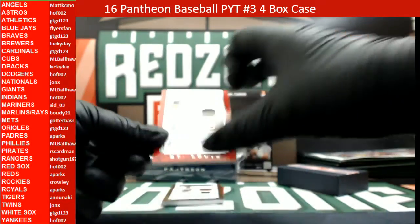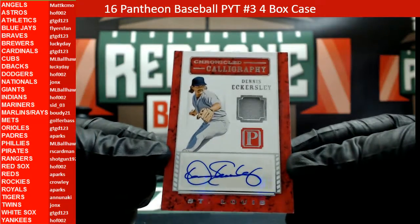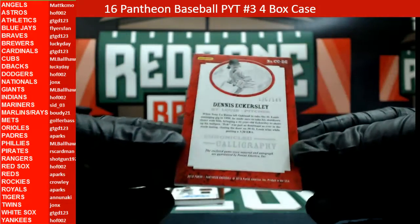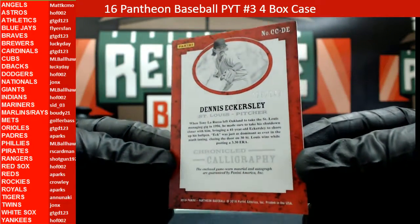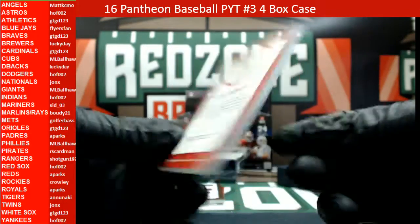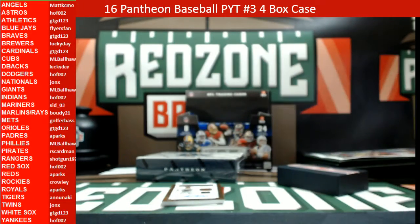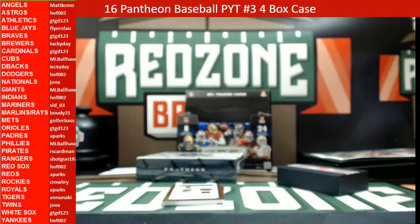Here we go — a Chronicle Calligraphy Dennis Eckersley auto for St. Louis, this one is 126 out of 149. You just sold one of those RS Cardman? Man, this thing is thick. Who had the Cardinals? Gary, of course. Gary's racking up.